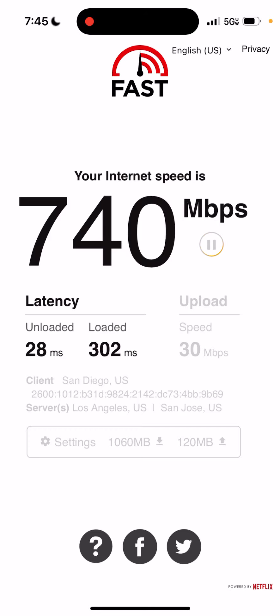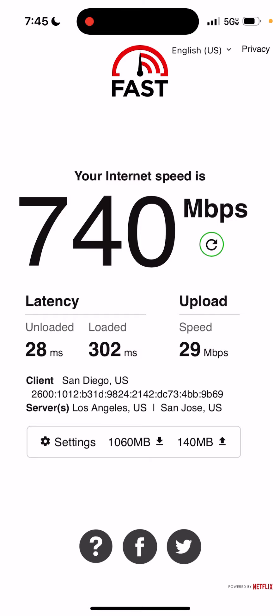Wow, this is insane. Let me know what you guys think about this — send me your speed results to see if you get better speeds, because I feel like this app just performs better. The regular speed test app isn't bad, but I feel like this one gives more accurate results. Let me know what you think, hope you enjoyed the video, subscribe for more videos like this, and I'll see you guys in the next one. Peace.